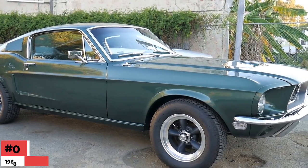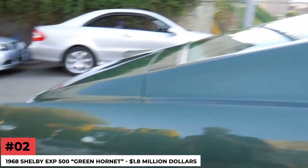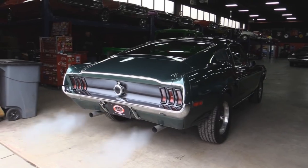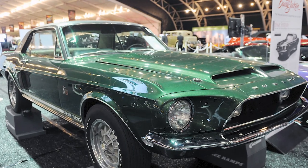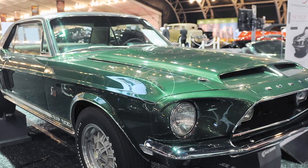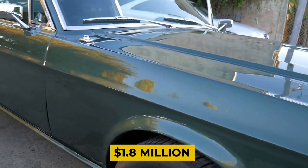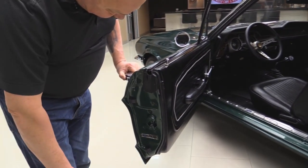Number 2: 1968 Shelby EXP500 Green Hornet — $1.8 Million. The 1968 Shelby EXP500 Green Hornet was auctioned off at the Barrett-Jackson auction in Scottsdale, Arizona in January 2013. This experimental prototype's bidding reached $1.8 Million before stalling, falling short of the reserve price, and failing to sell. This car is unique among Mustangs of the time.